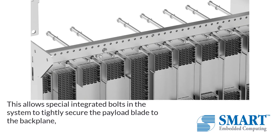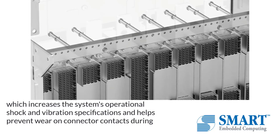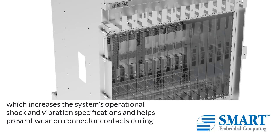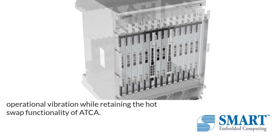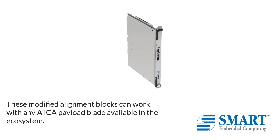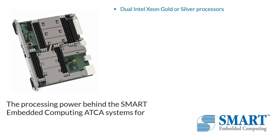Modified alignment blocks have been designed to adapt standard ATCA payload blades to the ruggedized ATCA chassis. This allows special integrated bolts in the system to tightly secure the payload blade to the backplane, which increases the system's operational shock and vibration specifications and helps prevent wear on connector contacts during operational vibration while retaining the hot-swap functionality of ATCA.